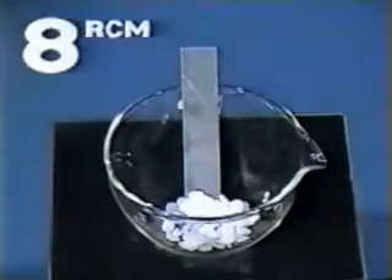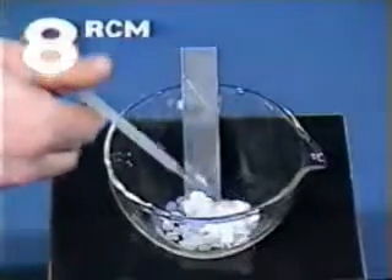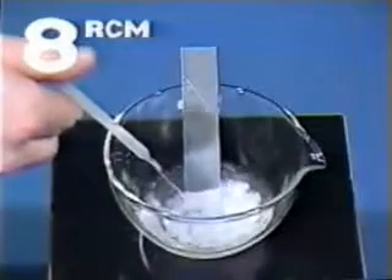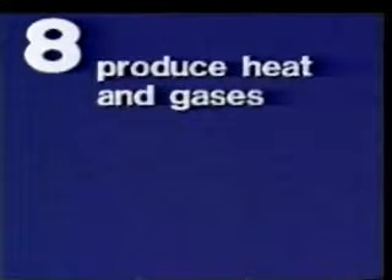Concentrated alkaline solutions have a similarly vigorous reaction. What are the properties of acids and alkaline solutions? They produce heat and gases, and destroy living tissue and other material.